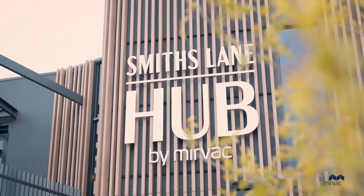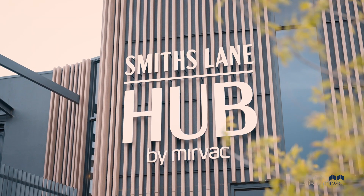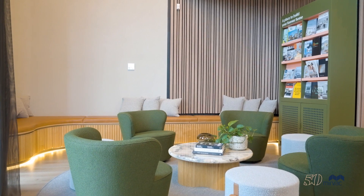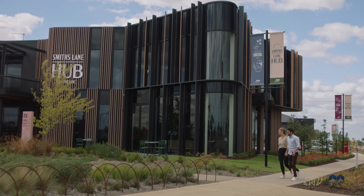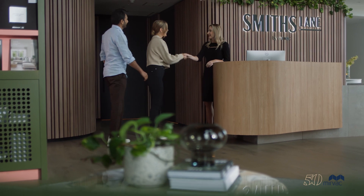At the end of last year, we celebrated the opening of our Smith's Lane Hub, located on O'Connor Avenue. The Hub has already become a hive of activity, providing a welcoming meeting place for residents and the wider community. Within the Hub, you'll find our new sales office, open Monday to Sunday. Be sure to come down and visit our friendly sales team to learn more about life on the lane.